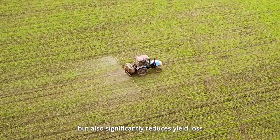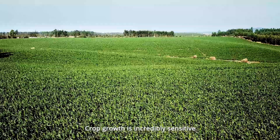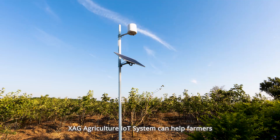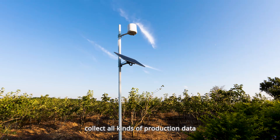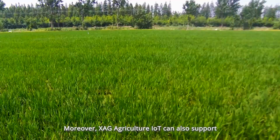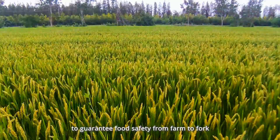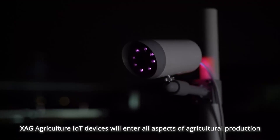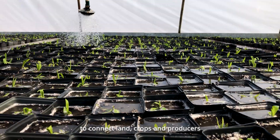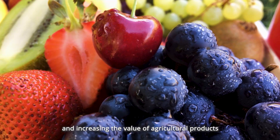Crop growth is incredibly sensitive to weather, soil, and precipitation conditions. The XAG Agriculture IoT System can help farmers collect all kinds of production data, providing information support and remote control for precision agriculture. XAG Agriculture IoT can also support a whole-process traceability system of agricultural products to guarantee food safety from farm to fork. XAG Agriculture IoT devices will enter all aspects of agricultural production to connect land, crops, and producers, rebuilding the trust between farmers and consumers, and increasing the value of agricultural products.